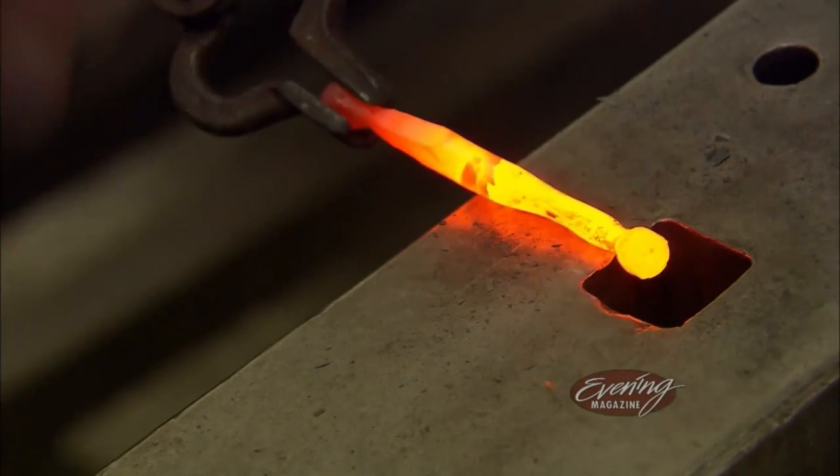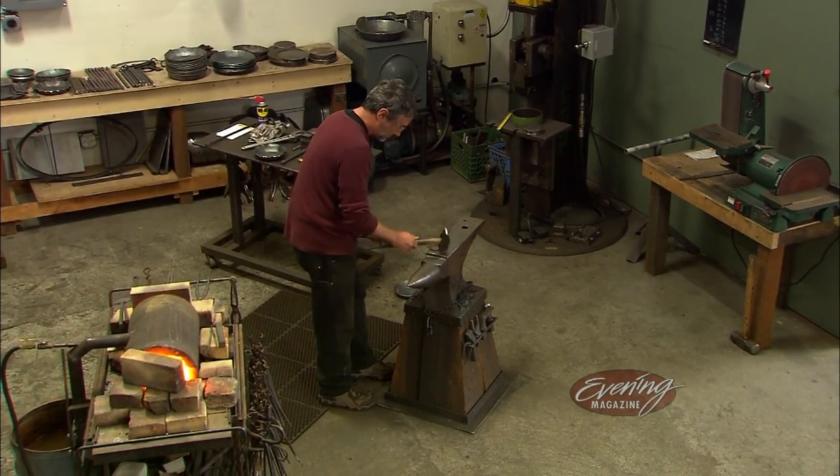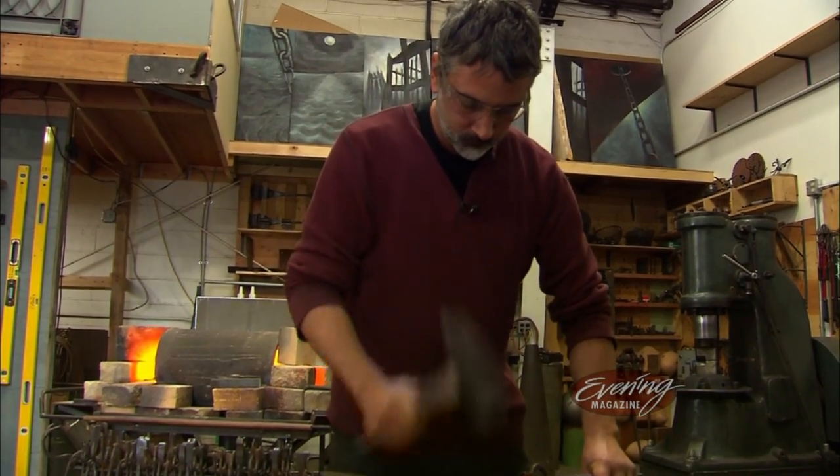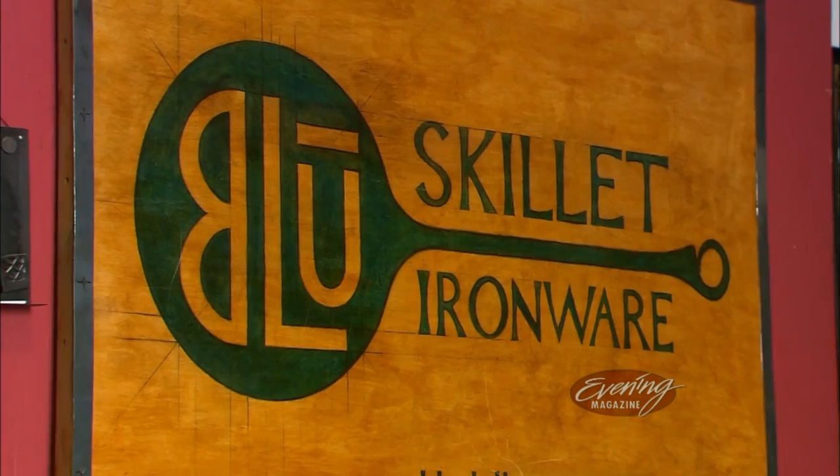It was one of the hardest things I've ever done. You may have thought blacksmithing went out with the old west, but thanks to two local artists, it's alive and well in a Ballard studio.